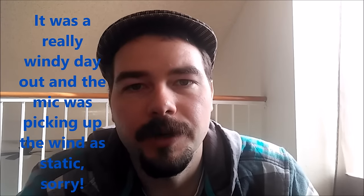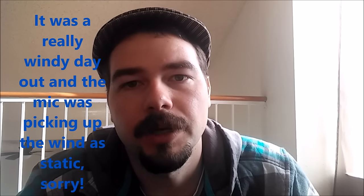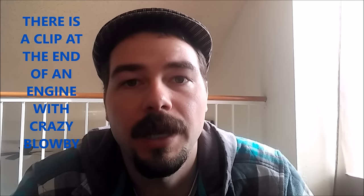Today we're going to be talking about blow-by, which doesn't sound like the most exciting subject, but it's probably your best indicator of engine wear. In this video we're going to be talking about how we troubleshoot blow-by, the difference between high blow-by and high crankcase pressure, what causes blow-by, what causes high crankcase pressure, and how we troubleshoot it.